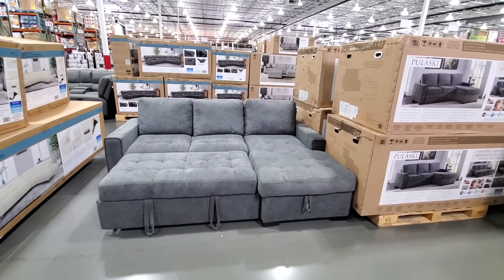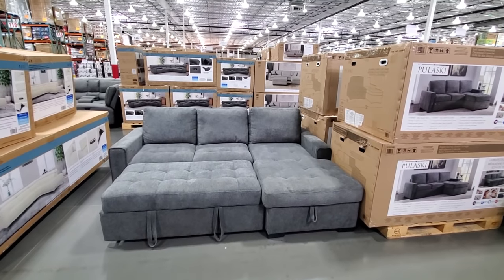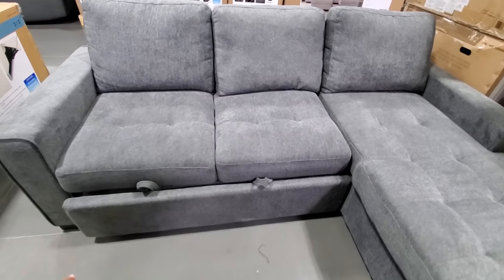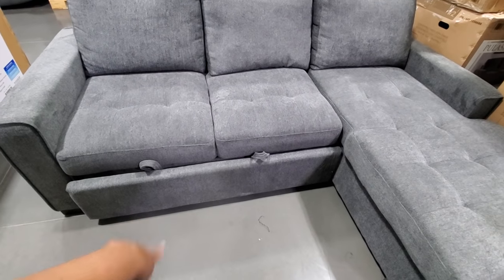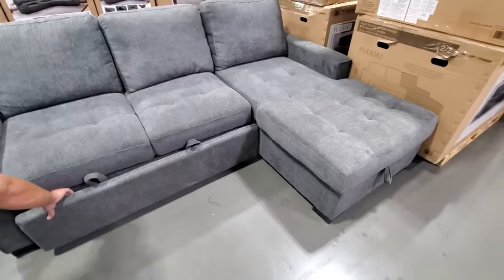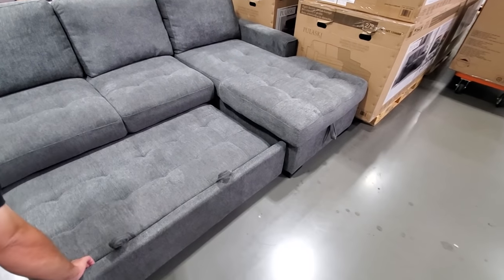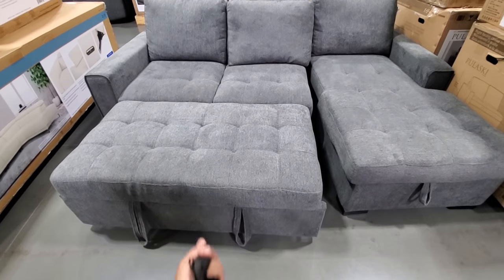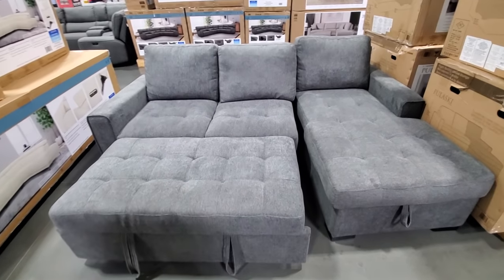$850, and this is going to be a pull-out bed, which is really cool. So you could push it back in and then push it back out. And then it's like a bed, and then you pop that up — that just pulls back up. You lift that cushion up, and there's your bed.